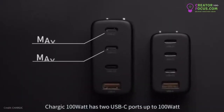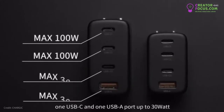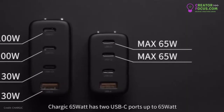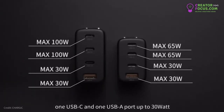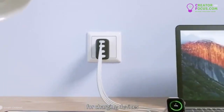Chargix 100 watt has two USB-C ports up to 100 watt, one USB-C and one USB-A port up to 30 watt. Chargix 65 watt has two USB-C ports up to 65 watt, one USB-C and one USB-A port up to 30 watt. It features an innovative AI power management chip, which intelligently distributes optimal power for charging devices.